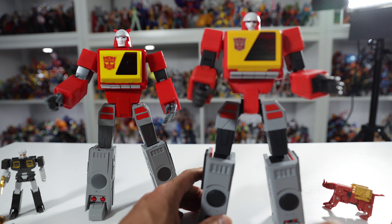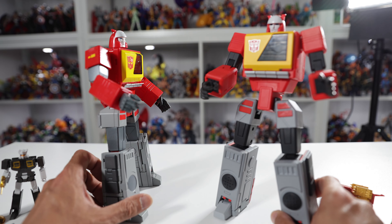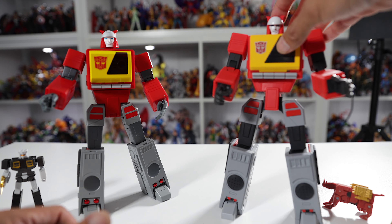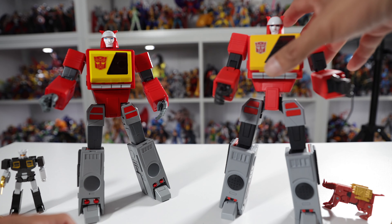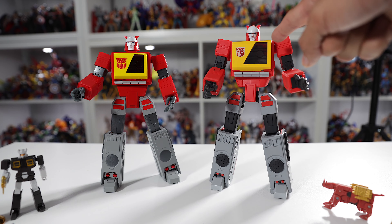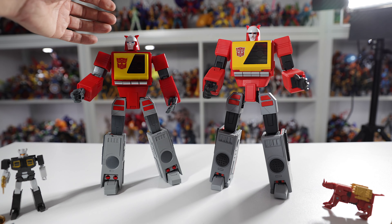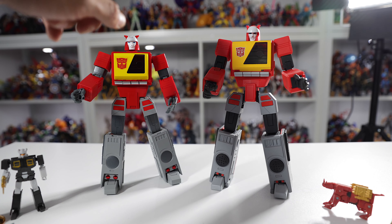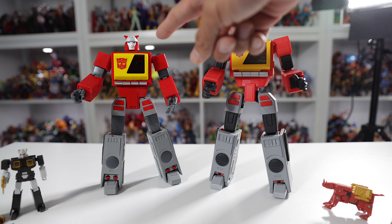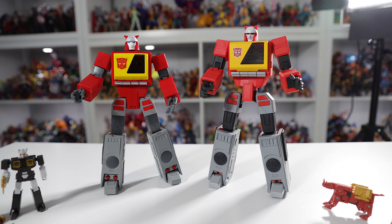Price-wise, when I first bought Fans Toys he was around $260 to $270 Canadian. When I first bought Deformation Space, I paid $120 to $130 Canadian — and you can find him on sale for even less, great sale prices. So Fans Toys is technically three to four times the price of Deformation Space when you factor in the discount prices you can get.